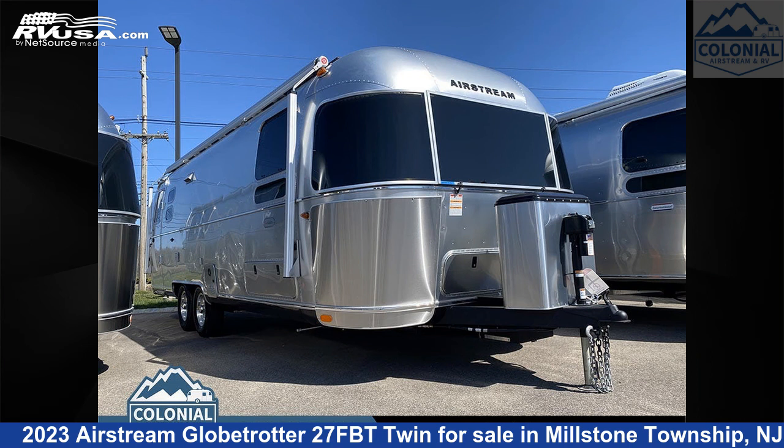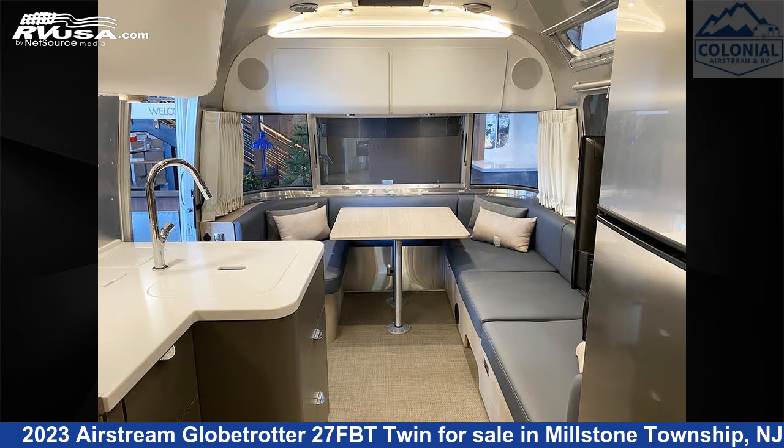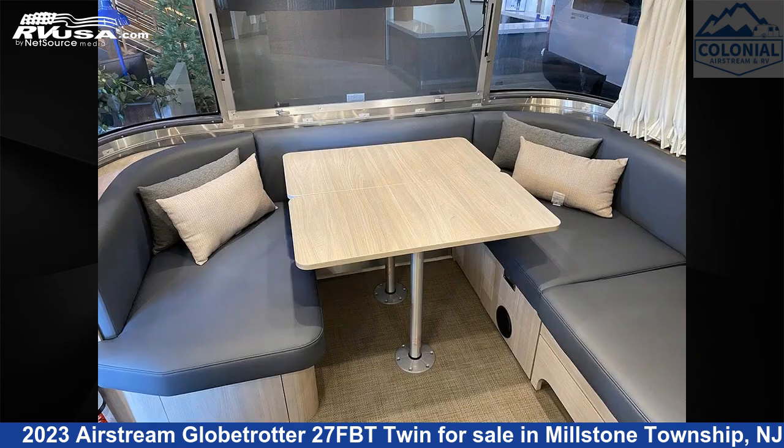This 2023 Airstream Globetrotter 27FBT Twin is a travel trailer RV. It is located in Millstone Township, New Jersey, 08535, and is offered for sale by Colonial Airstream and RV.